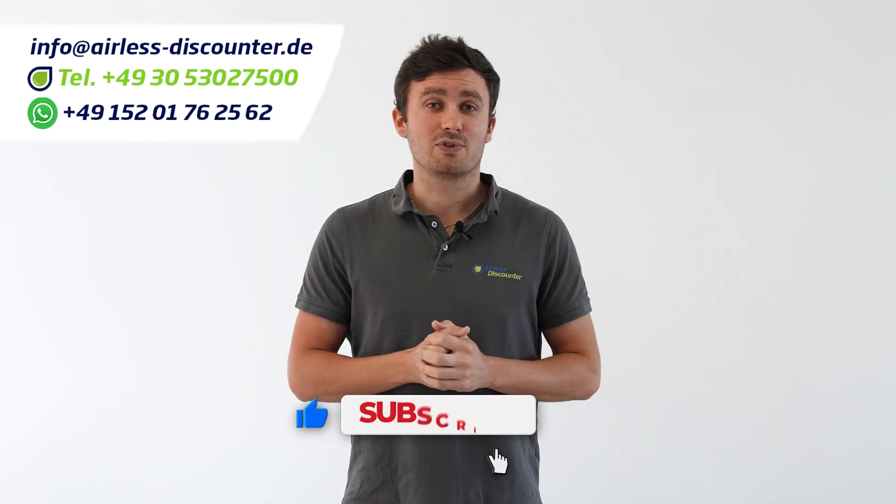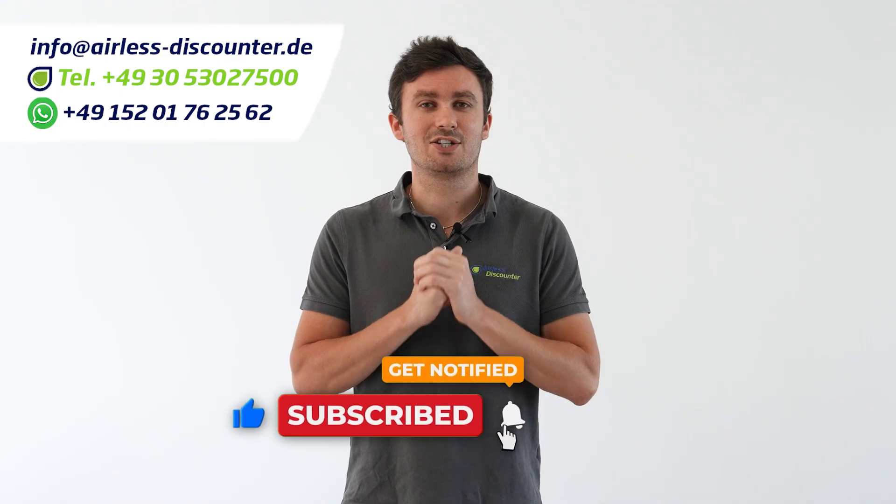If you have any further questions regarding this machine or the devices from the XT series, don't hesitate to contact us via phone, email, WhatsApp, or messenger from Monday to Friday, 9 to 5. If you like this video, give us a thumbs up — we'll be happy if you share it, and I'll see you in the next one.